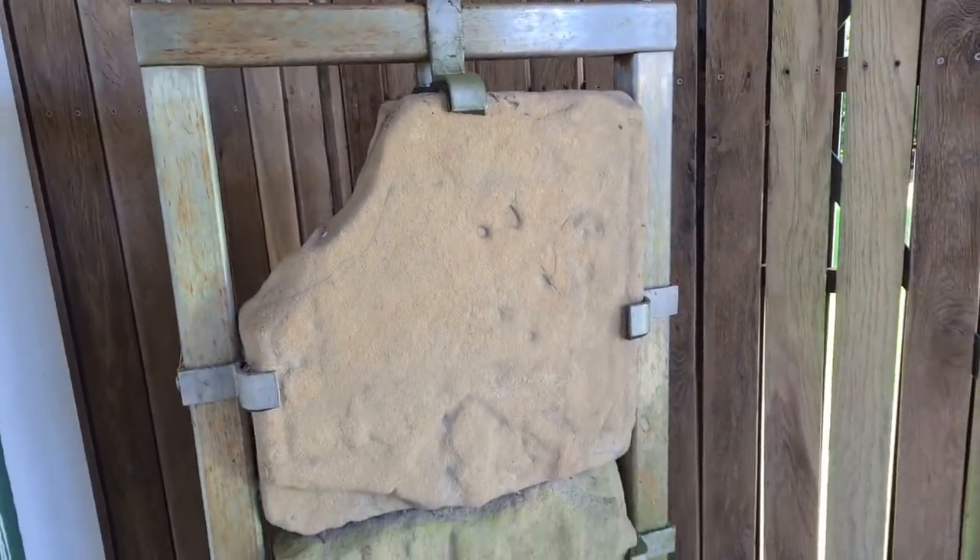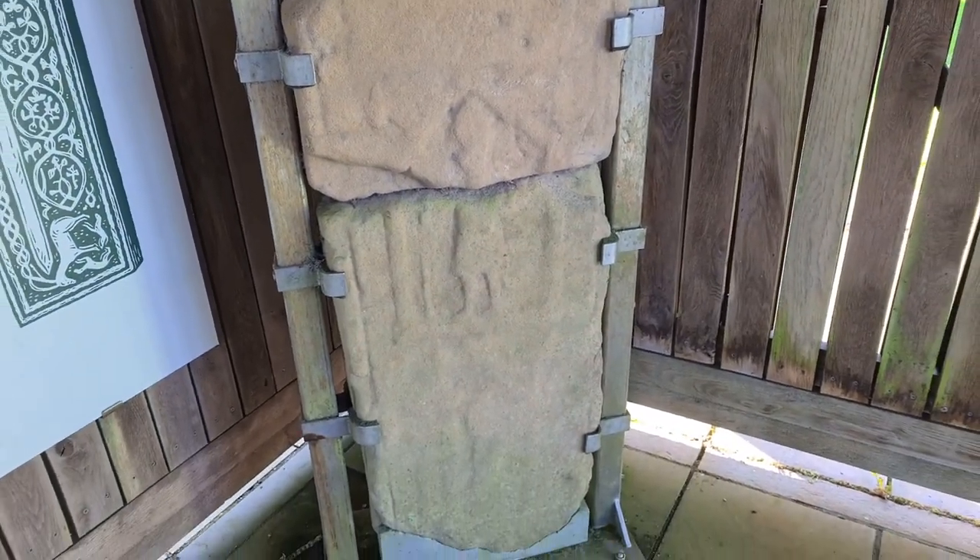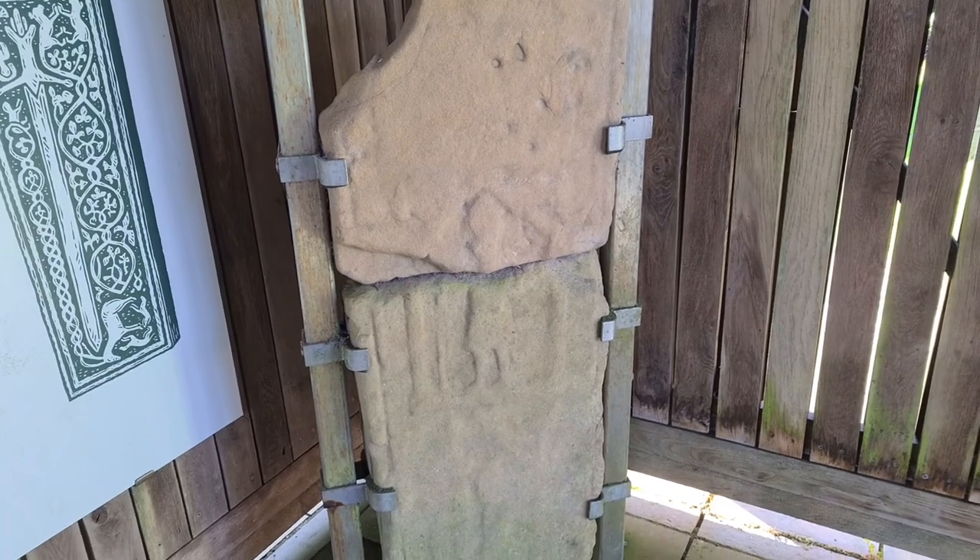This slab here was actually much younger than the ones we have just looked at, and it was unearthed quite recently and put together.